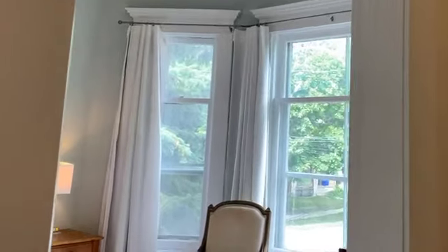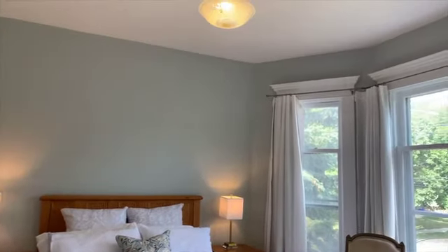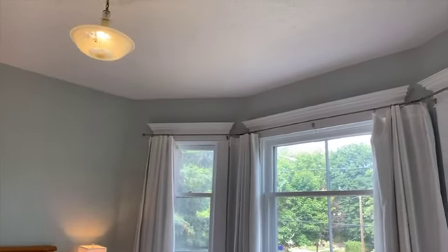The dressing room leads to an inviting 14 foot 1 inch by 12 foot 9 inch master bedroom that includes an east facing bay window large enough for a sitting area.